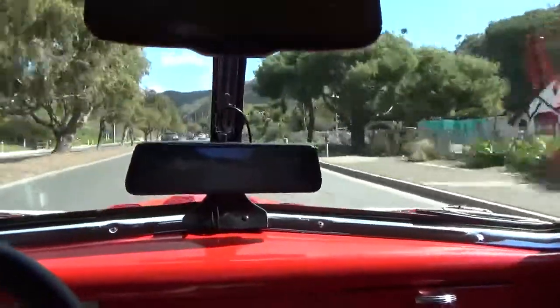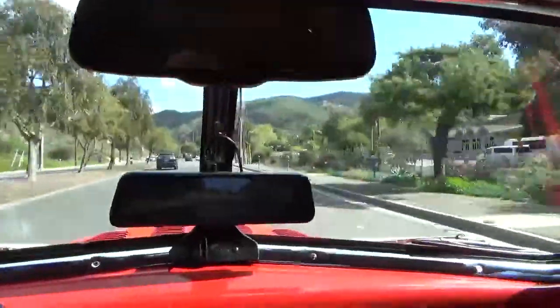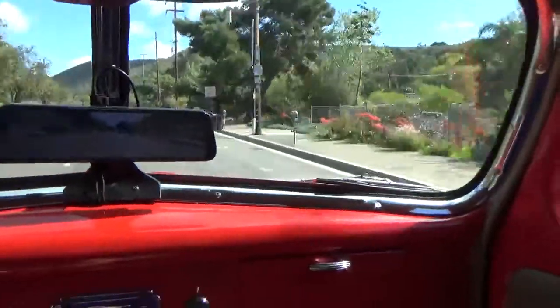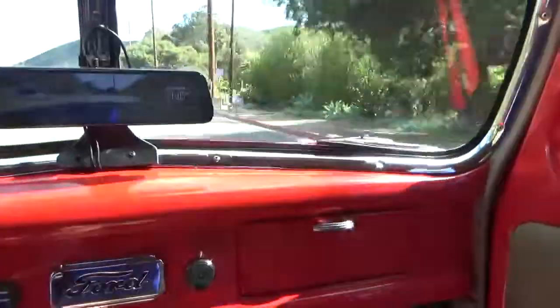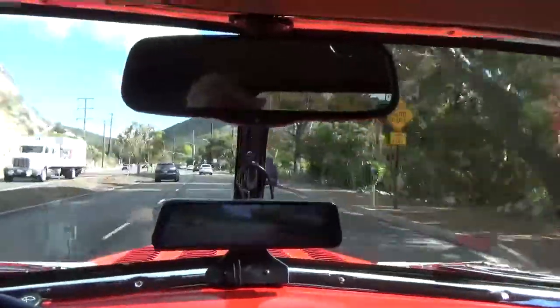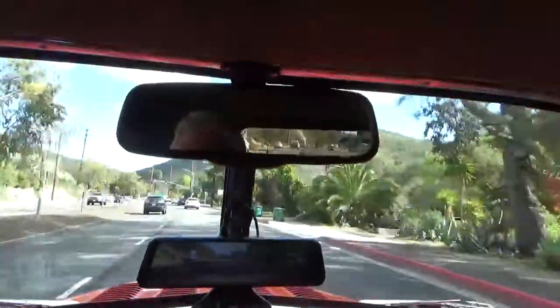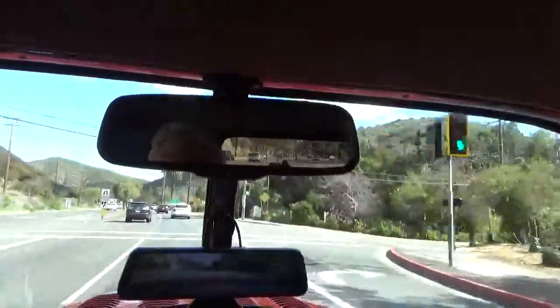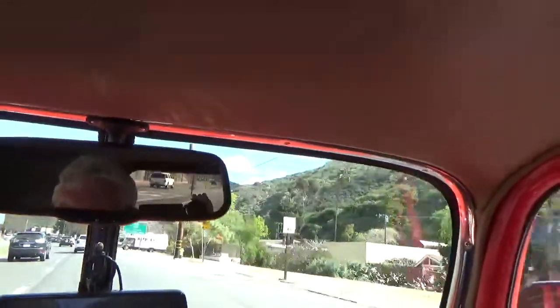Wow. Shifting from first to second, you get some tire squeak — not bad. I think we've got plenty of power, no doubt about it. Headlights, blinkers, wipers, heat, air conditioning — all that stuff works.